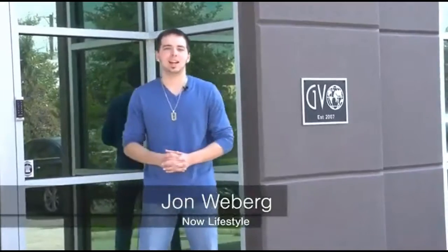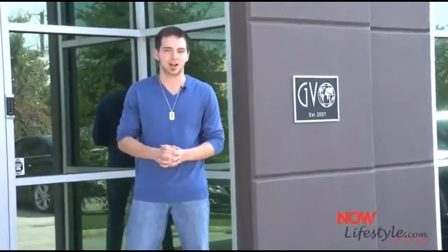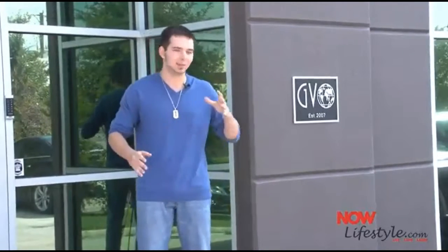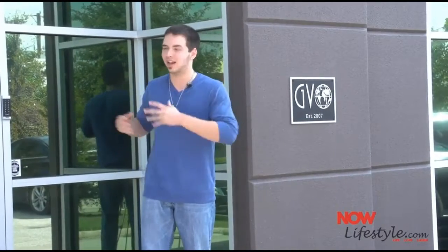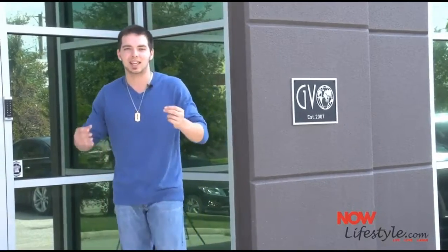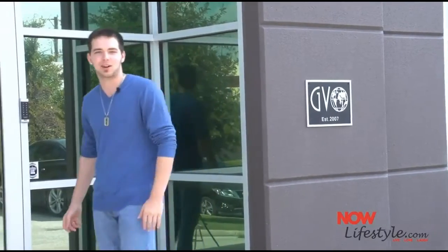Hey, my friends, John Wieberg here. I got invited because I'm one of the top affiliates for NowLifestyle, and I want to show you exactly what a real company looks like. It's not some guy behind a desk, it's not even a team behind the desk — they have actual employees and they're real. I want to show you the entire building, show you the people behind the scenes, and a little taste of what this actually is and what it will become in the future.